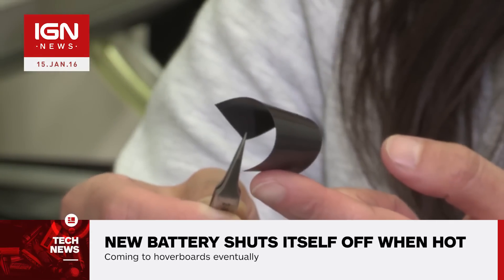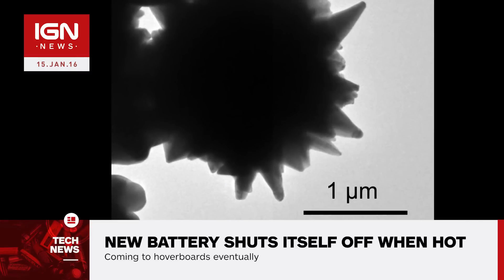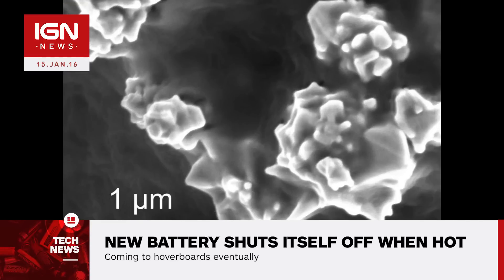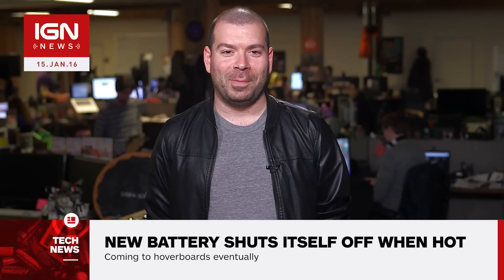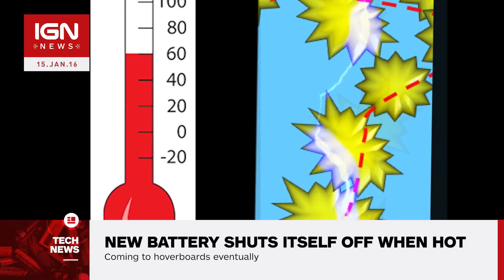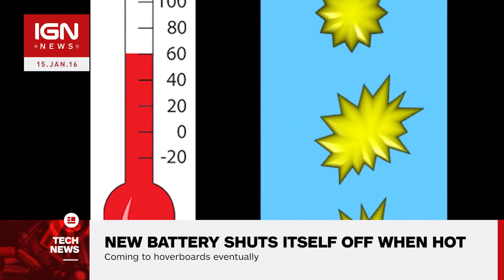The group attached the battery to a special polyethylene film that reacts to heat, then filled it with spiky nickel particles that conduct electricity when they come into contact with one another. At a normal temperature, electricity is generated as it's supposed to, but when a higher temperature is reached — above 160 degrees Fahrenheit — the film expands, causing the nickel particles to separate and interrupting the flow of electricity.